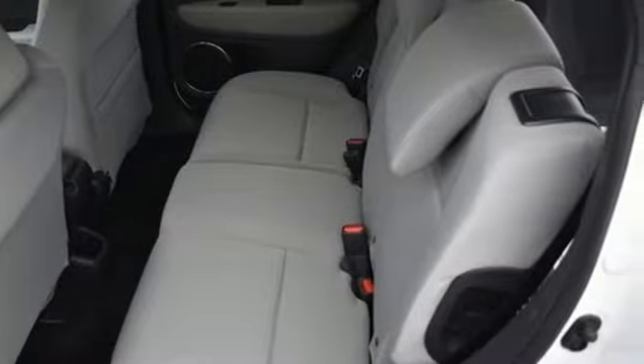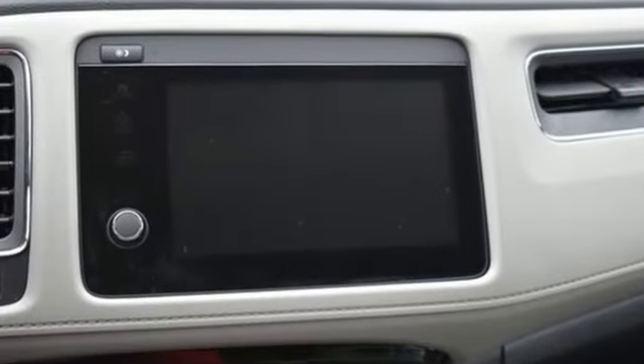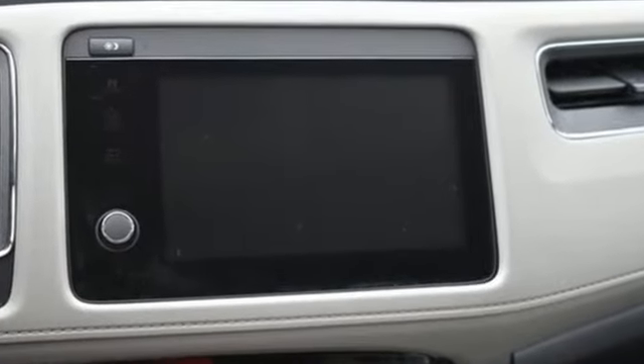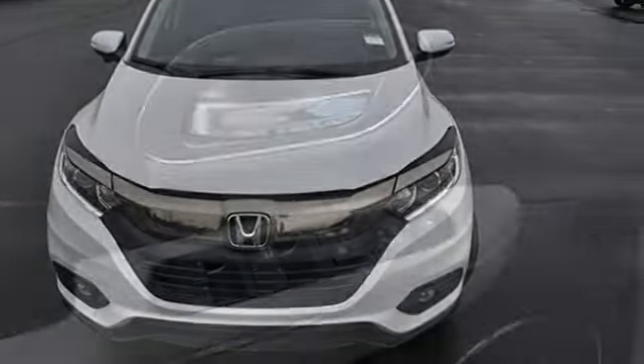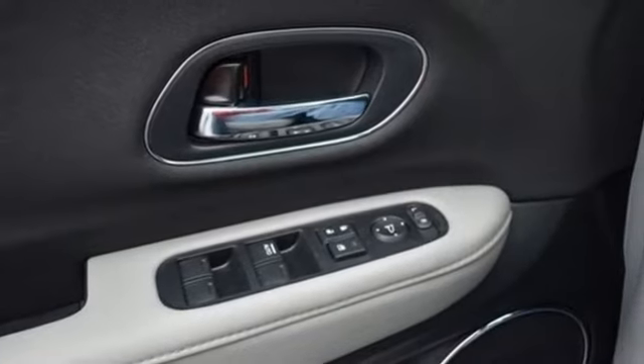It comes nicely equipped with features you'll love: inline four-cylinder engine, front heated bucket seats, streaming audio, manual tilting steering column, and push-button start proximity key.